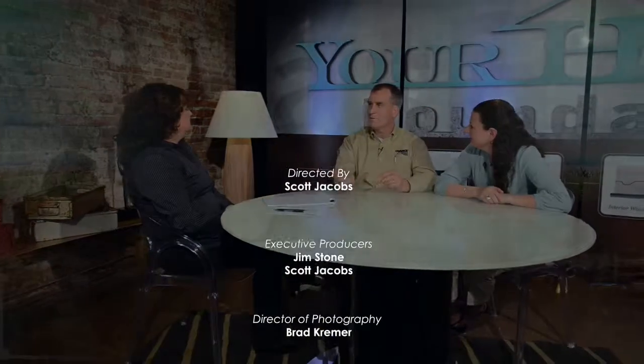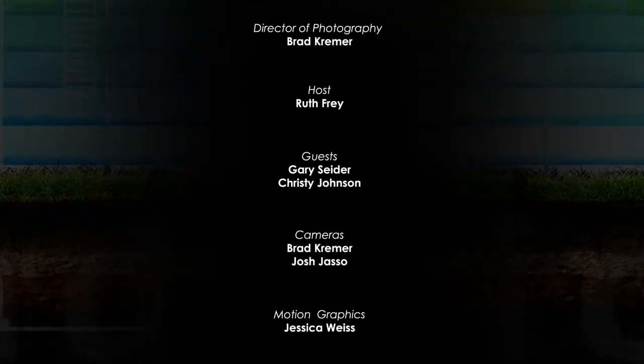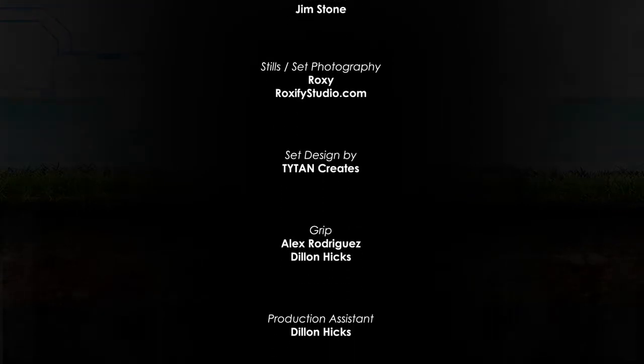Thank you so much. I'm Ruth Frey, and this is 'Your Home's Foundation' — we'll see you next time. Hubbell and Chance are committed to providing information to homeowners across the country so they can make an informed decision on their home's foundation repair. For more information on Hubbell and Chance products, go to myfoundationsolutions.com.